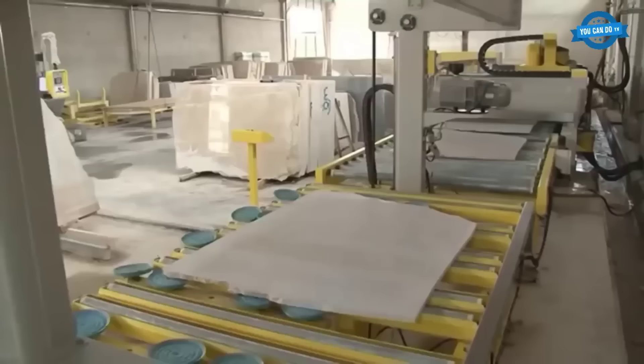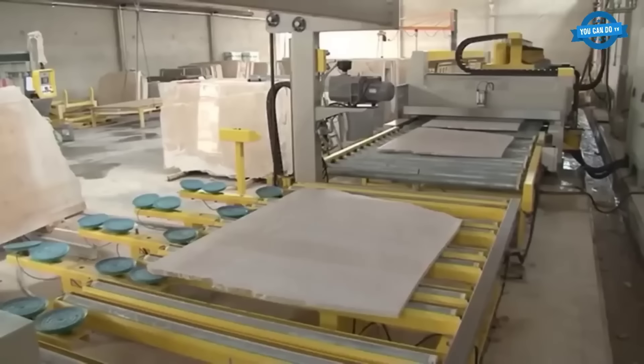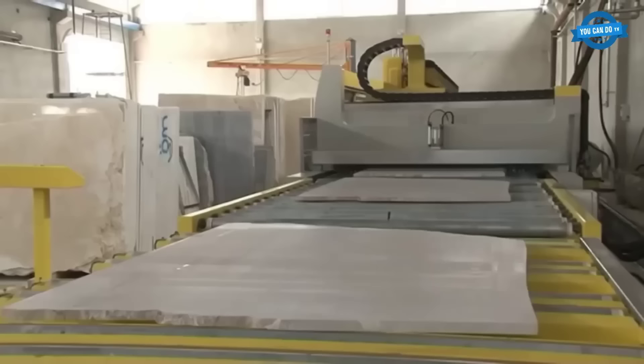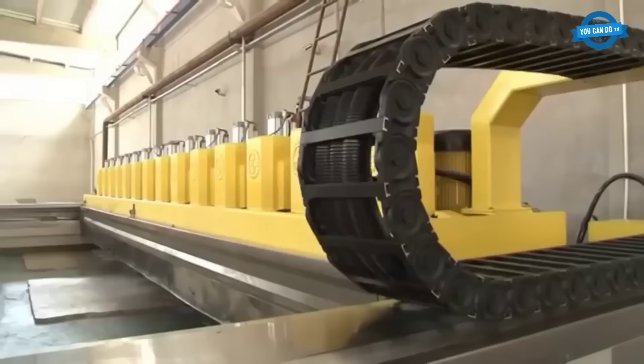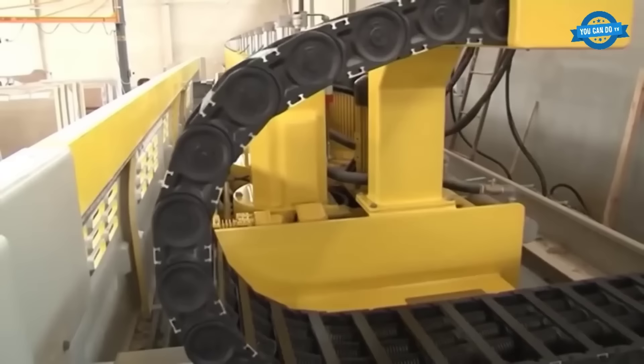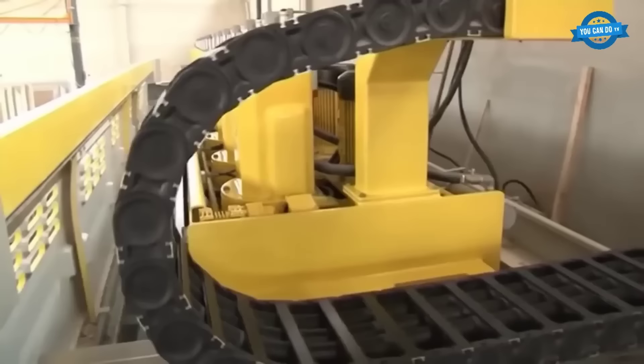The slab polishing machine's mainframe is constructed using welded techniques, resulting in a durable and corrosion-resistant structure. It incorporates NPI-450 profiles for primary consoles and NPI-380 for intermediate ones, reinforced by HEB-100 profiles. The mainframe and other components are sanded to ensure optimal adhesion of epoxy resin and dye. After the epoxy application, these parts undergo precision CNC machining. Once pre-assembled, a final dyeing process is applied, preparing the components for final assembly.